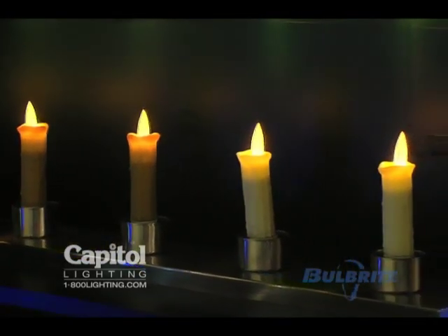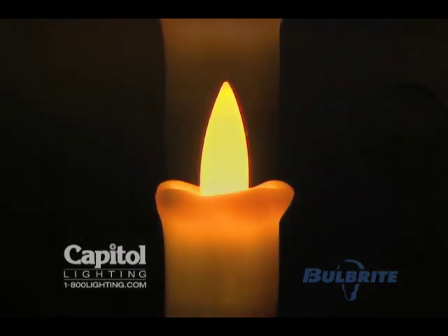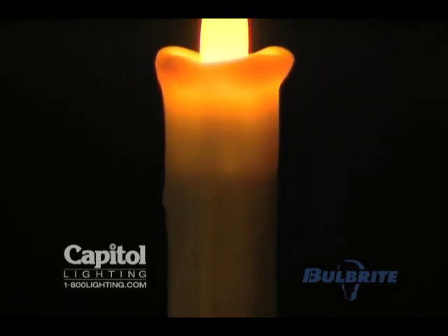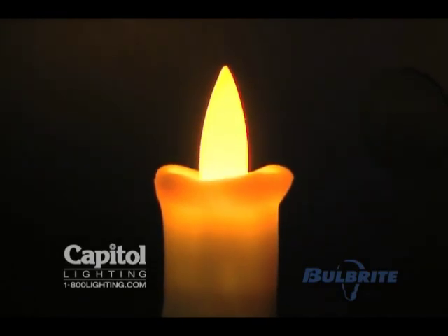As you can see, there is a patented electronic inside the candle that allows it to perfectly simulate a real flickering flame. Each bulb only consumes 1.5 watts and they're rated to last 100,000 hours.